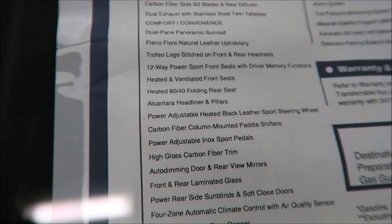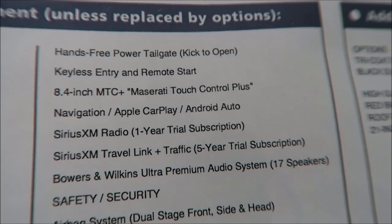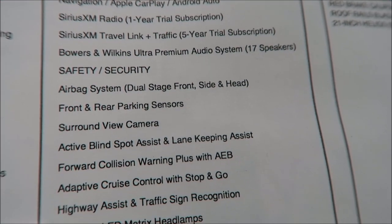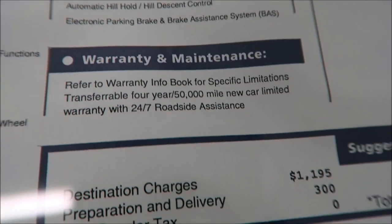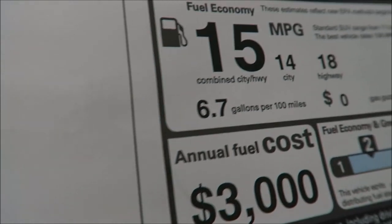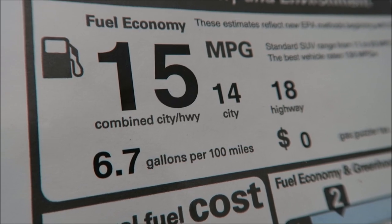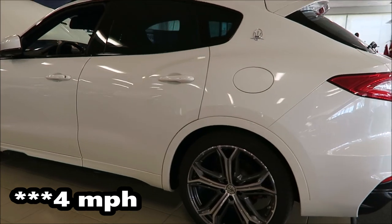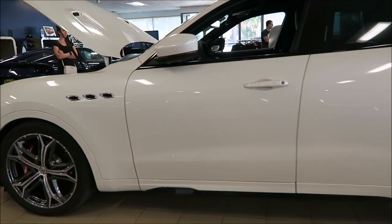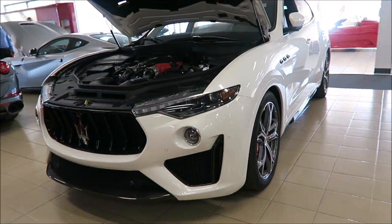This comes standard with everything - pretty much the max amount of options. There's really nothing else you can get besides different paint colors and the DLO. But other than that, this comes with every single thing: carbon fiber, 22-inch wheels, Bowers & Wilkins system, Maserati Touch Control Plus system, navigation, heated seats, cooled seats, the top Prinaforte natural leather - everything. And you obviously have your warranty: four years, 50,000 miles, bumper to bumper. For an extra $50,000 over the GTS, this is 40 mph faster top speed, six miles per hour top speed faster, and 0.3 seconds quicker zero to 60. But is it worth the extra $50,000 when they look exactly the same?